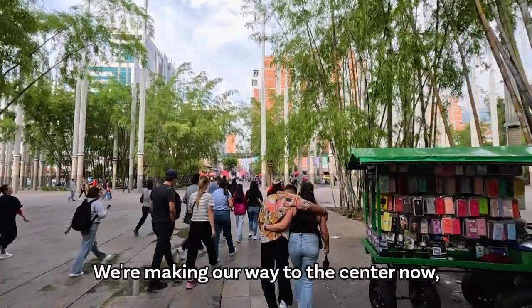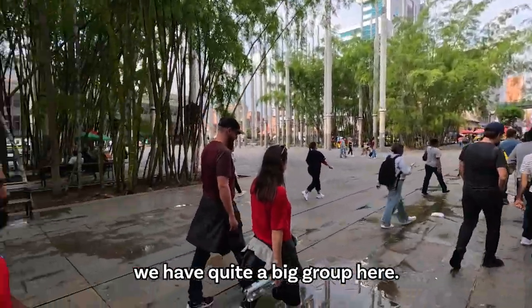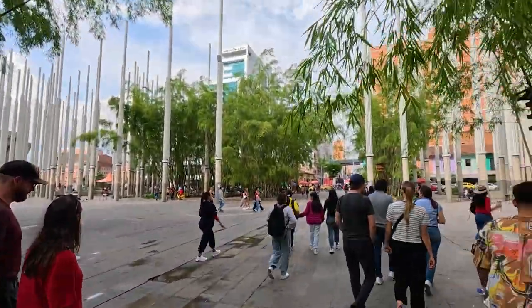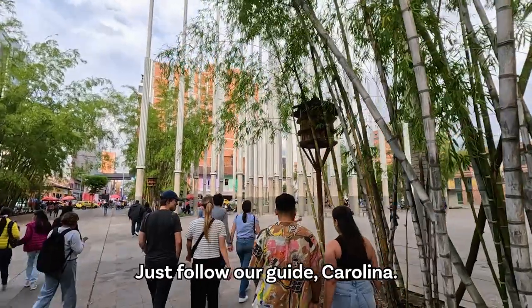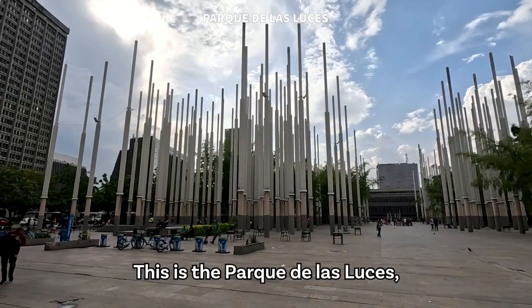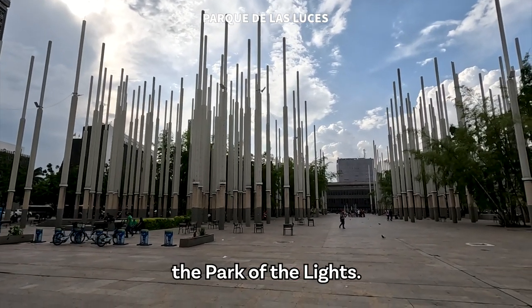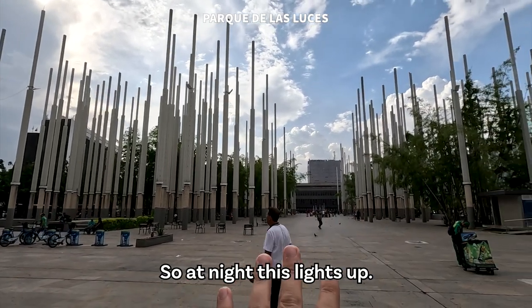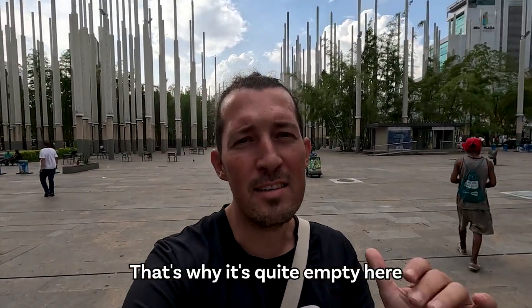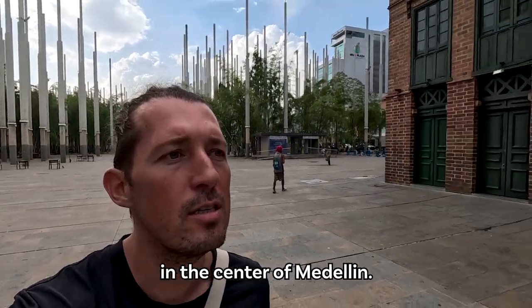We're making our way to the center now and you can see we have quite a big group here, with some more people behind me, all following our guide Carolina. This is the Parque de las Luces — the Park of the Light — so at night this lights up. Right now it's a bit empty because it's been raining all day, which is why the center of Medellín is pretty quiet.